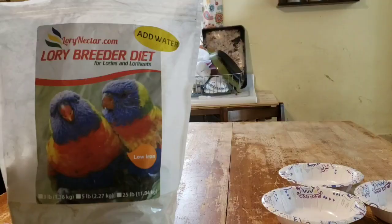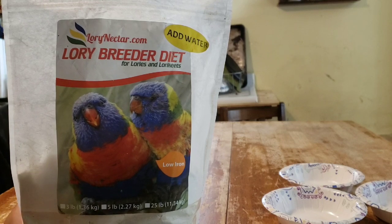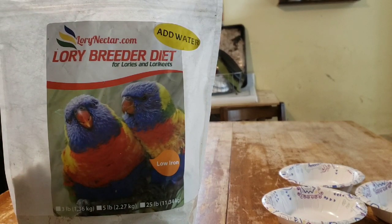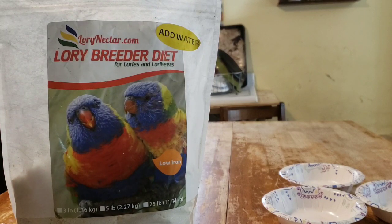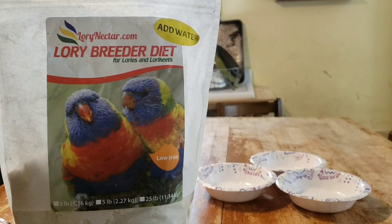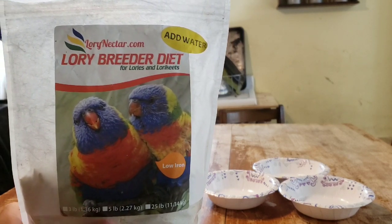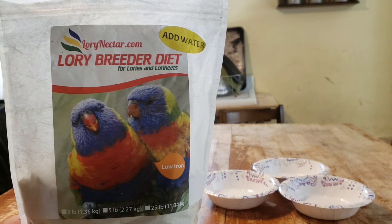This is the basis of what we feed our lories and lorikeets. We have four lories — three different kinds: a male and female pair of rainbow lories, a male red Moluccan lory, and a female perfect lorikeet. We get this from a friend who manufactures it here in the United States, in Georgia. You can get it at LoriNectar.com. This is a breeder diet; they also have a diet just for pet lories. There are other products just as good — one is available on Amazon and I'll put the link below. This is just what I choose to use and it works absolutely great.